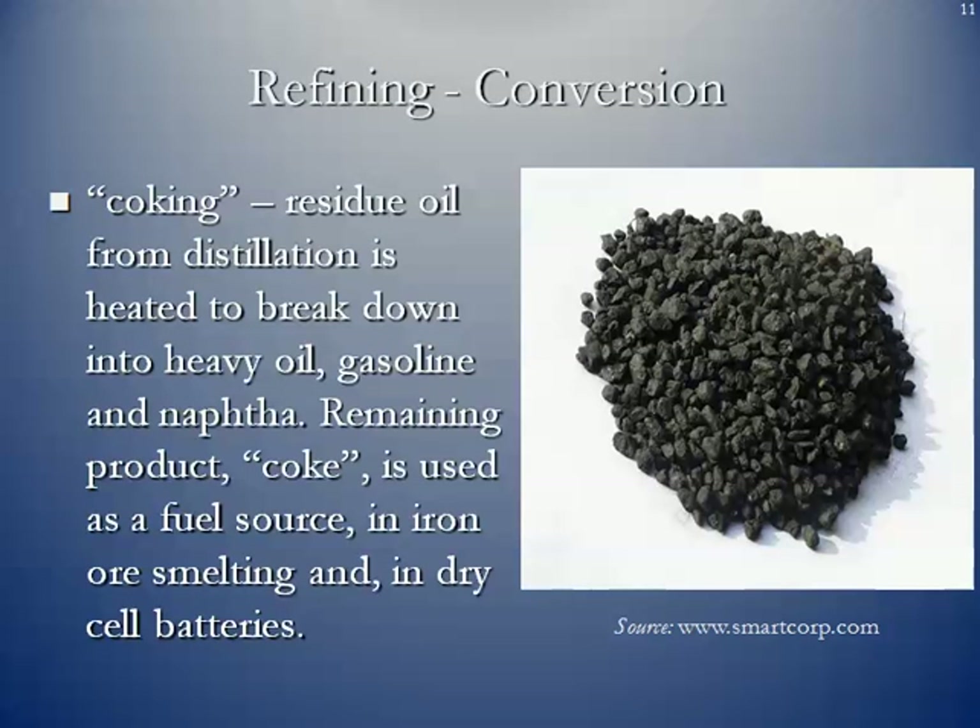Last but not least, we have coking, which is another conversion process. Coking is where the residual oil — the heaviest material from the distillation process — is heated and broken down into heavy oil, gasoline, and naphtha. The remaining product is known as coke. It is used as a fuel source, in iron smelting, and it's also what is found inside dry cell batteries.